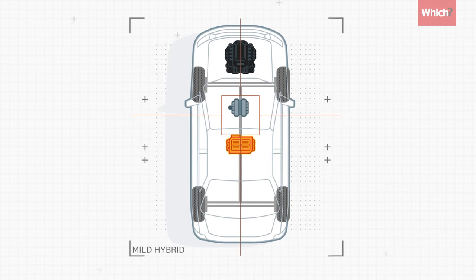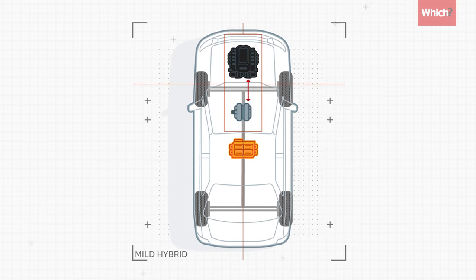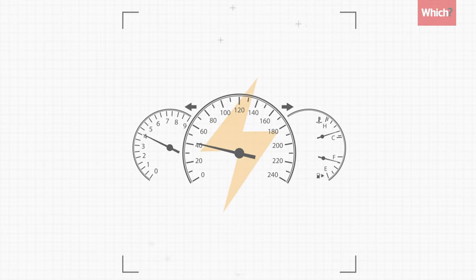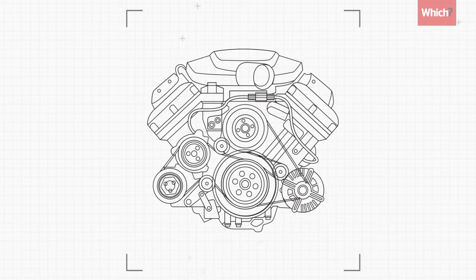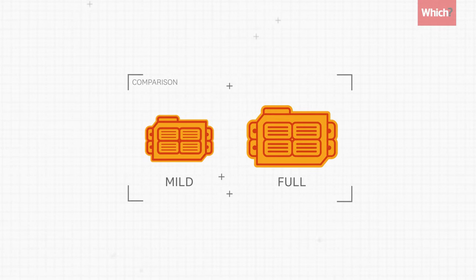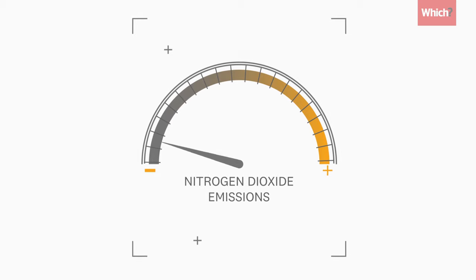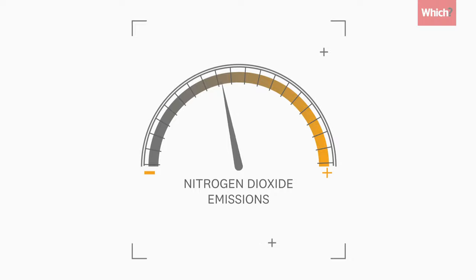Mild hybrids use a small electric motor alongside, rather than independently of, a conventional engine. How it works depends on the model — some give extra power when you accelerate, others let the engine be turned off when braking or coasting to save fuel. With much smaller batteries than full hybrids, a mild hybrid can't be driven on electricity alone, so fuel consumption and emissions like nitrogen dioxide don't have the potential to be as low.